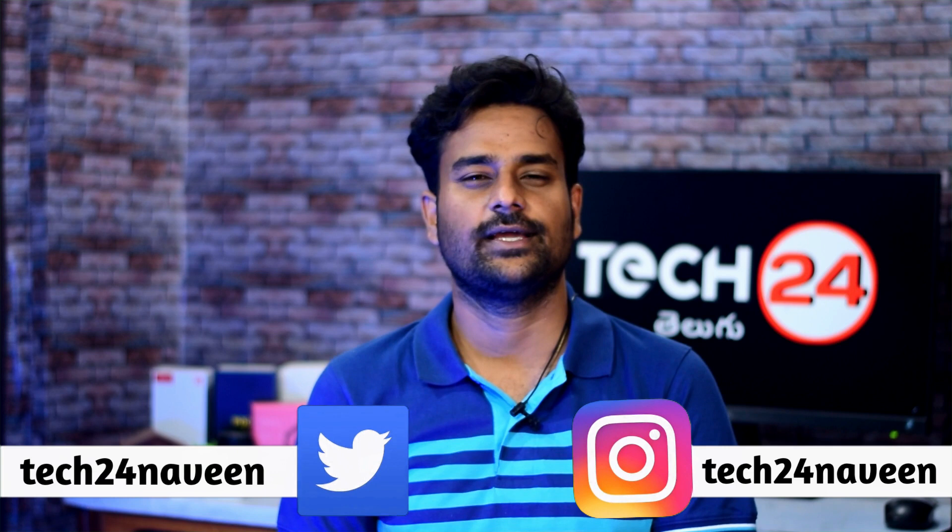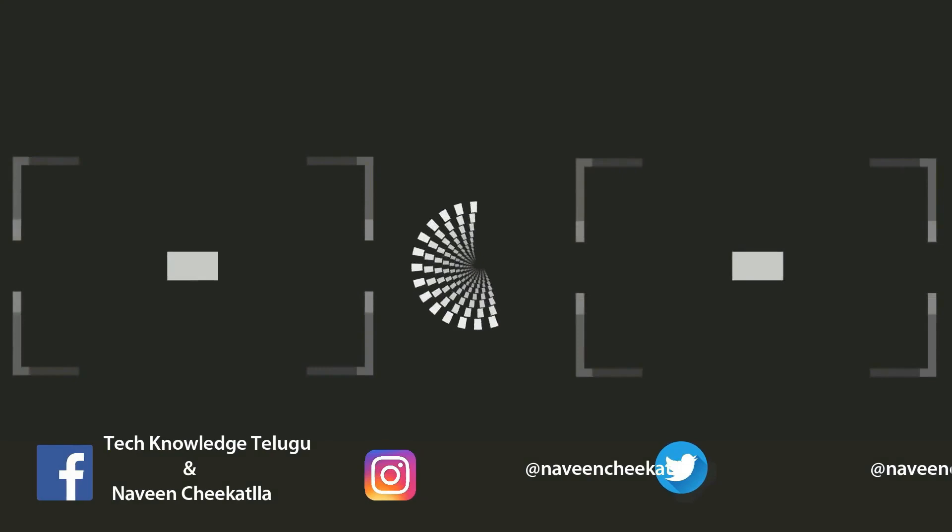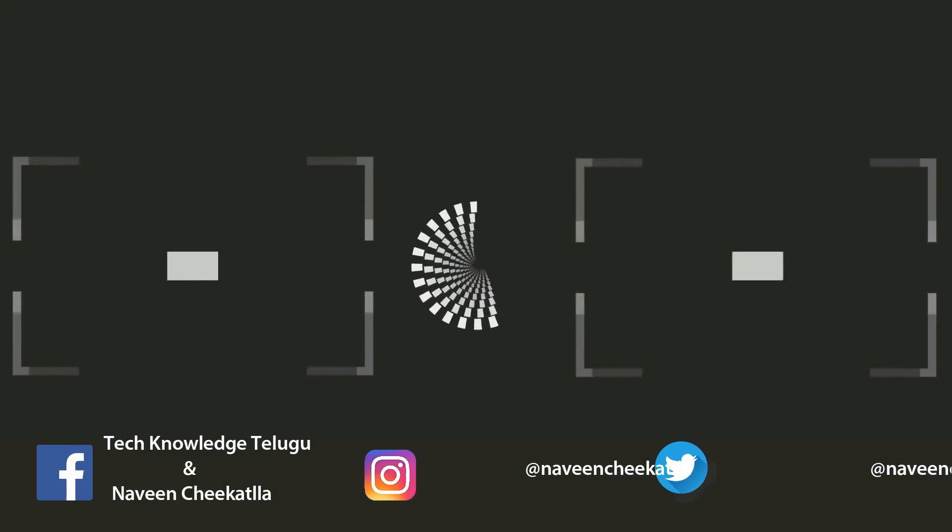So friends, that's the tech news for today. If you liked this video, please like, subscribe, and share with your friends. Thank you for watching, I'll see you in the next video.